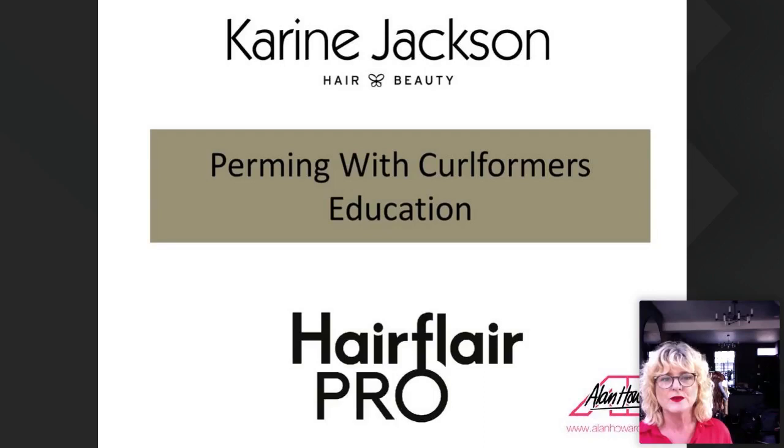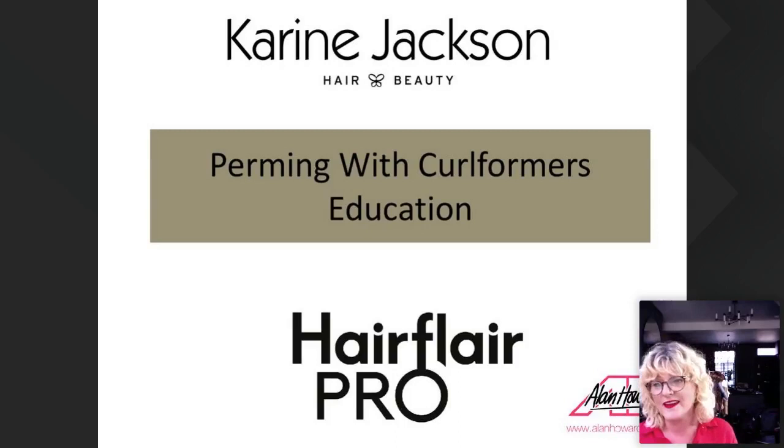It's been really challenging times for all of us, but this is an opportunity to grow your business in a different way. I want to thank Hair Flare Pro and Alan Howard for inviting me along to do this presentation today.